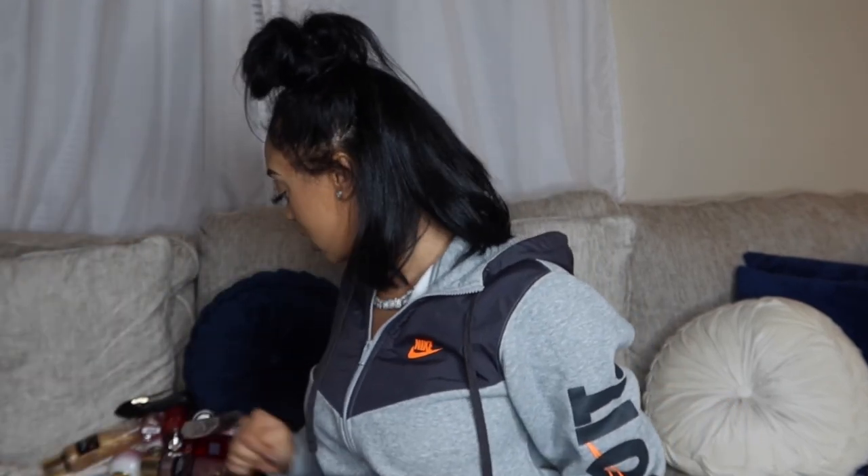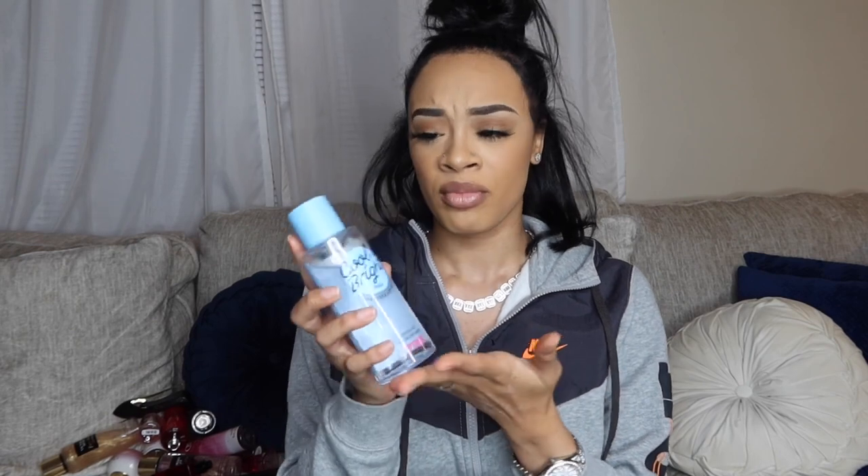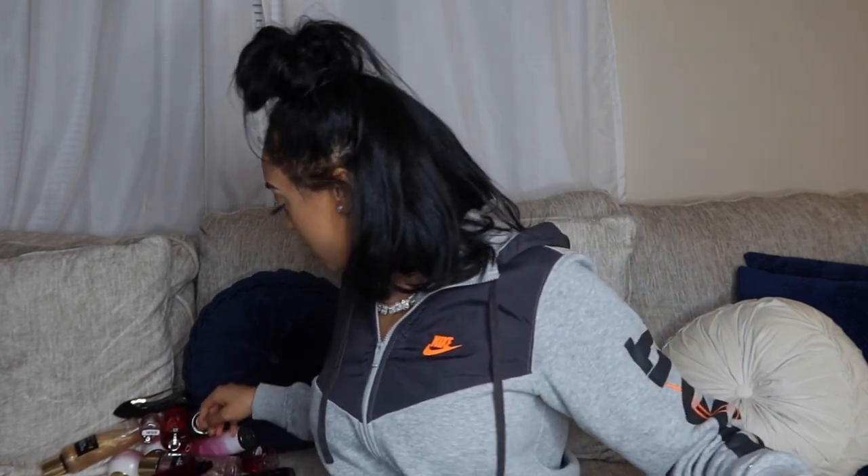Now we're gonna get into my personal collection that I've been building up for years. I'm going to go from like kitty to grown, if that makes sense. This one right here is the Cool and Bright — I barely use this. I don't really like the way it smells. It was given to me from my mom because she didn't like it either. It's kind of like a breezy, linen-type smell.